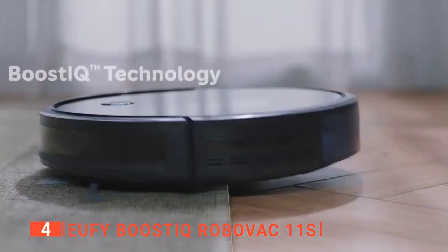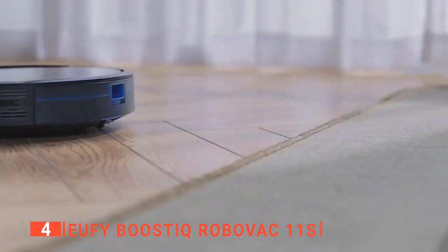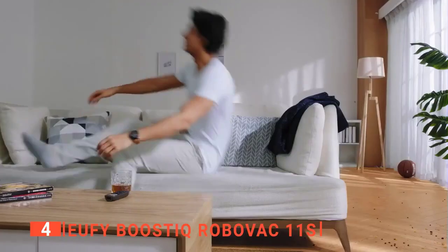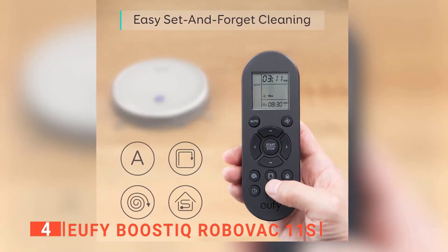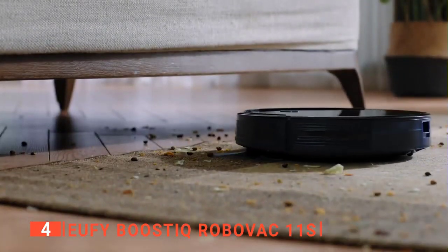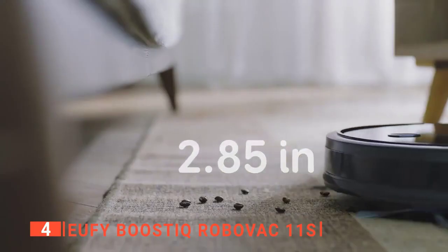The Boost IQ mode offers about 60 minutes of carpet cleaning. It has a scratch-resistant tempered glass top cover for protection, an infrared sensor for avoiding obstacles, and drop sensing technology to prevent falls. It automatically recharges, ensuring it's always ready to clean. It also includes a remote control with two AAA batteries, a charging base, an AC power adapter, a cleaning tool, and other accessories. Its compact design makes it ideal for reaching under low coffee tables, couches, and media consoles.